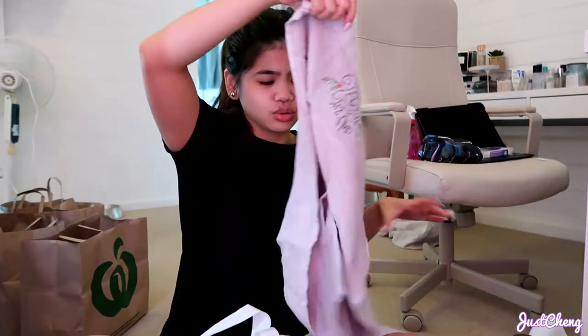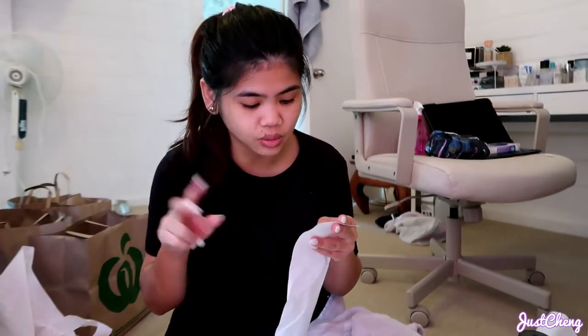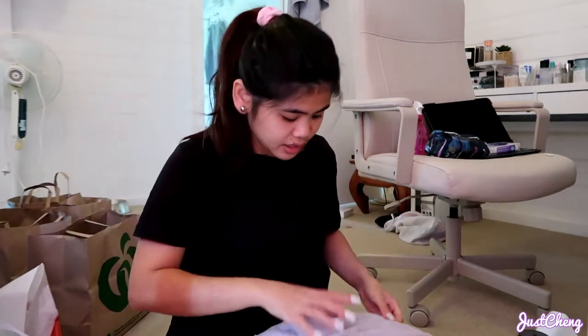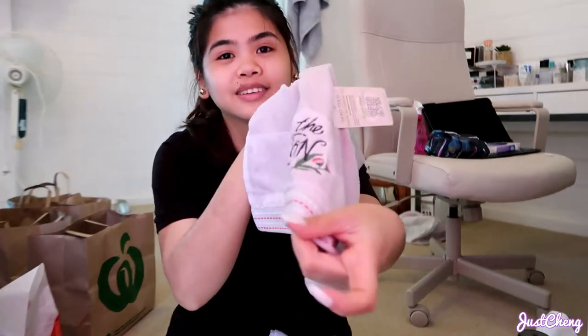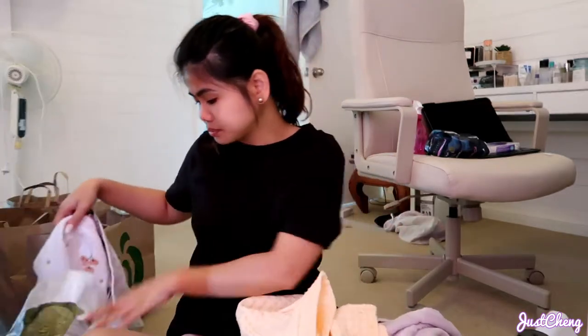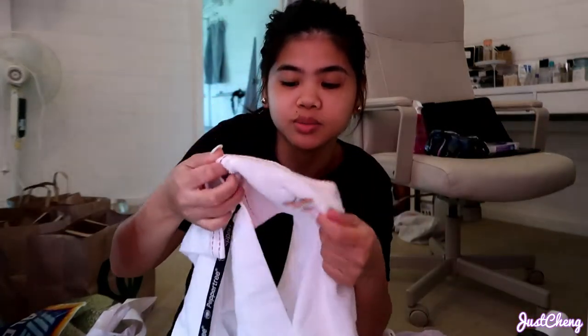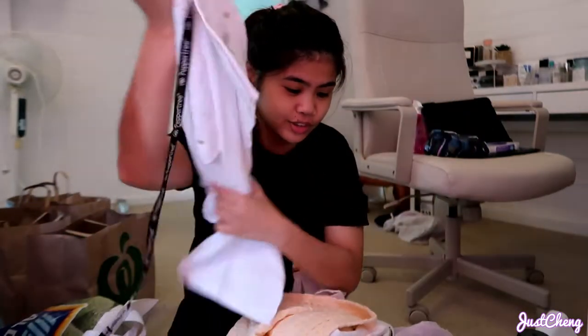I bought tea towels and hand towels from Aldi. The tea towel was $8.99 and the hand towels are $7.99 — two in a pack. They're Christmas-themed, so cute for Christmas time! The tea towel pack has two inside — with an avocado and a croissant design. Then another hand towel in white with a flower design — so cute! I got these yesterday when we went out in the morning.